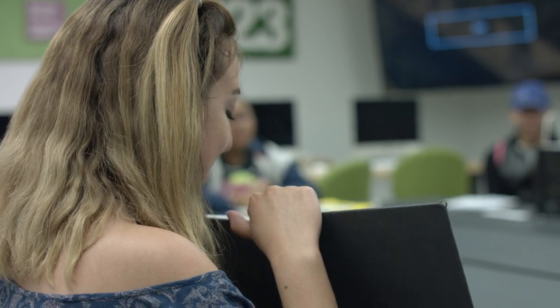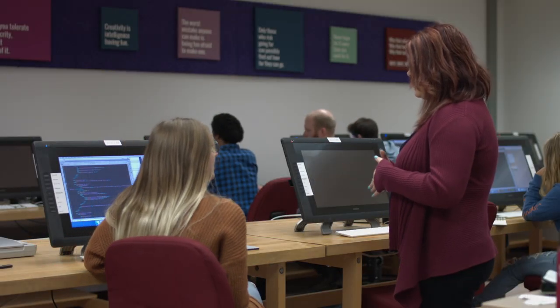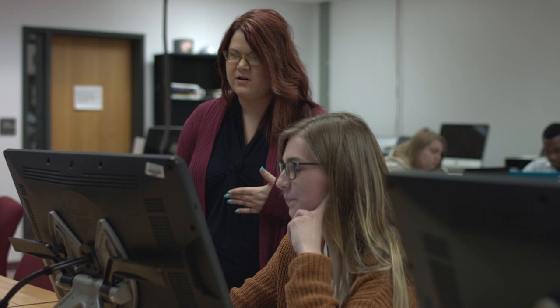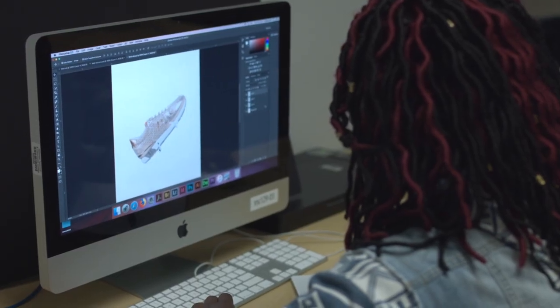Most of what we do is project-based, and the key to everything that we do are critiques — hearing what's working with your work and also what's not working, then getting the chance to actually make it better. Those mistakes make you into a better designer and a better business person. Getting encouragement from people who have done this for a long time — you know that if they say it's good, it's got to be good. It's very realistic; it's not a program based in hypotheticals.